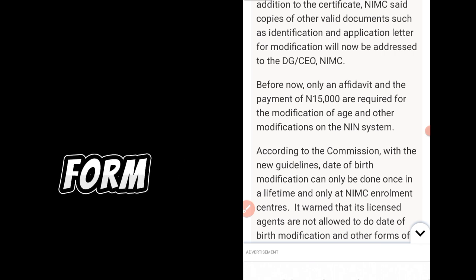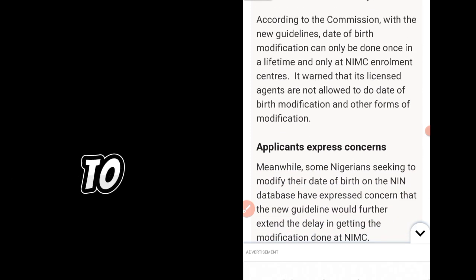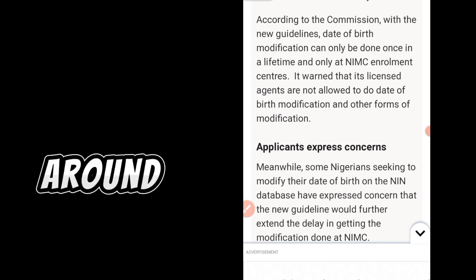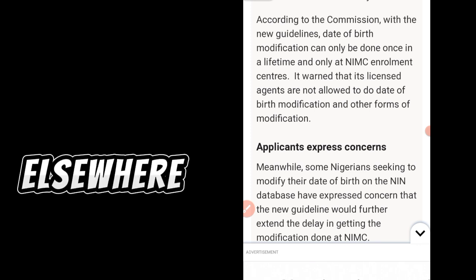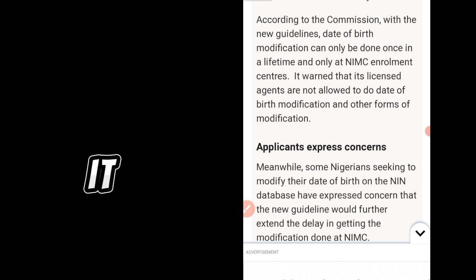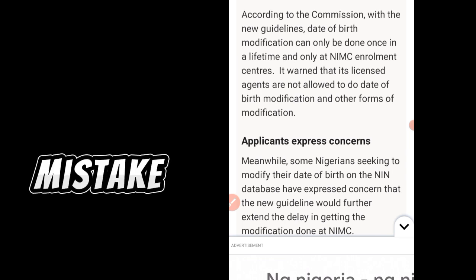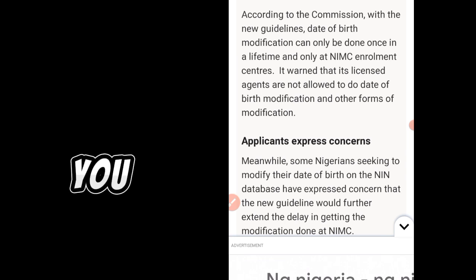You now require a different form of identity — the NPC certificate, any other valid certificate, and an application letter. According to the commission, with the new guidelines, date of birth modification can only be done once in a lifetime and only at NIMC enrollment centers. You don't need an affidavit anymore, and if you change it this time, you can never change it again — even if you make any other mistake.